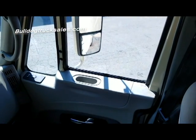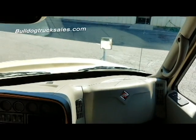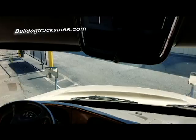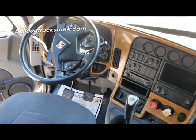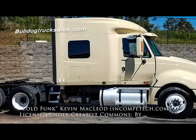Again, visit us at BulldogTrucksales.com. Find us on Facebook at Bulldog Truck Sales and give our sales people a call and say hello at 678-212-1302.